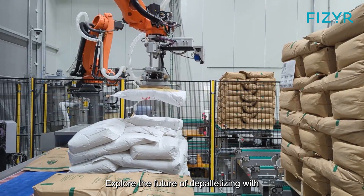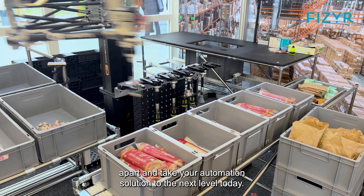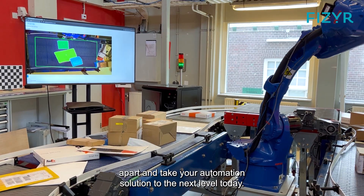Explore the future of depalletizing with Vizier. Discover the precision, versatility, and innovation that sets us apart, and take your automation solution to the next level today.